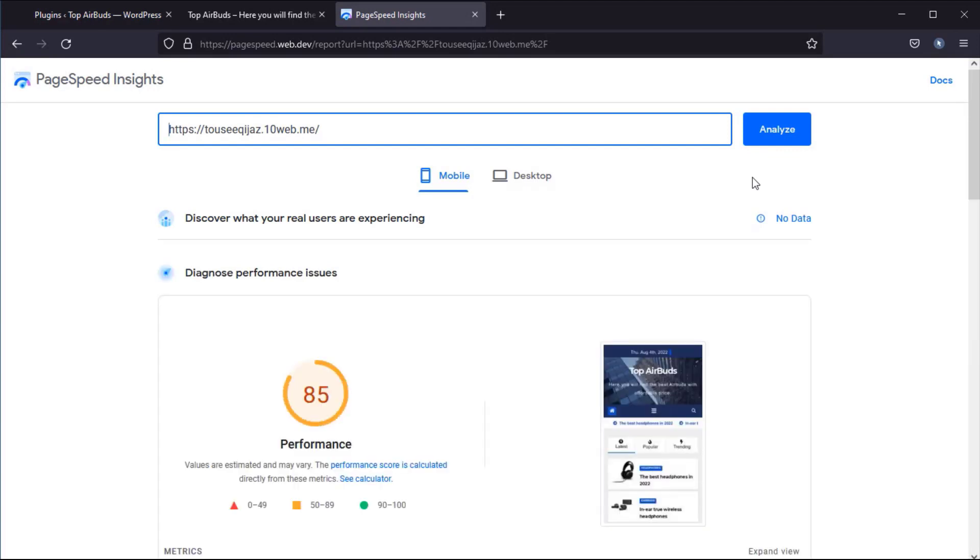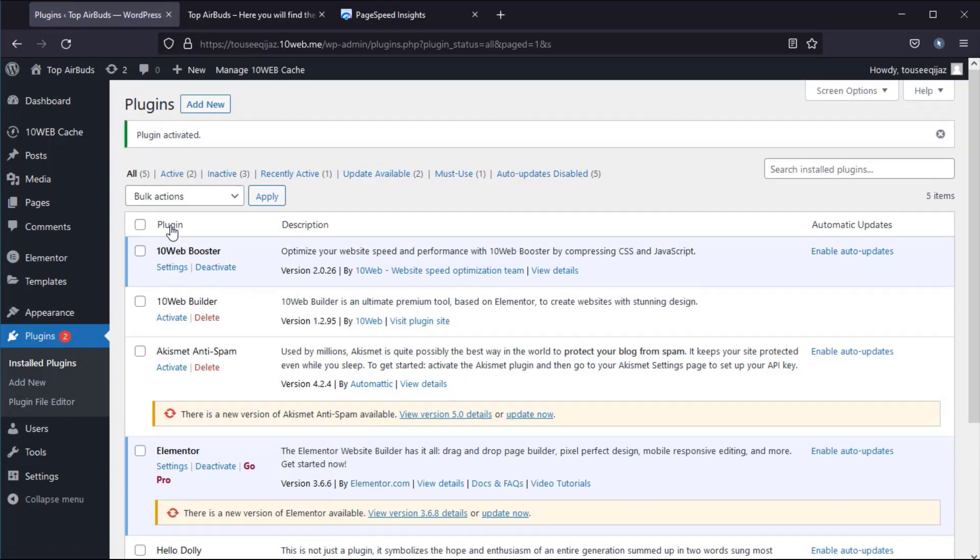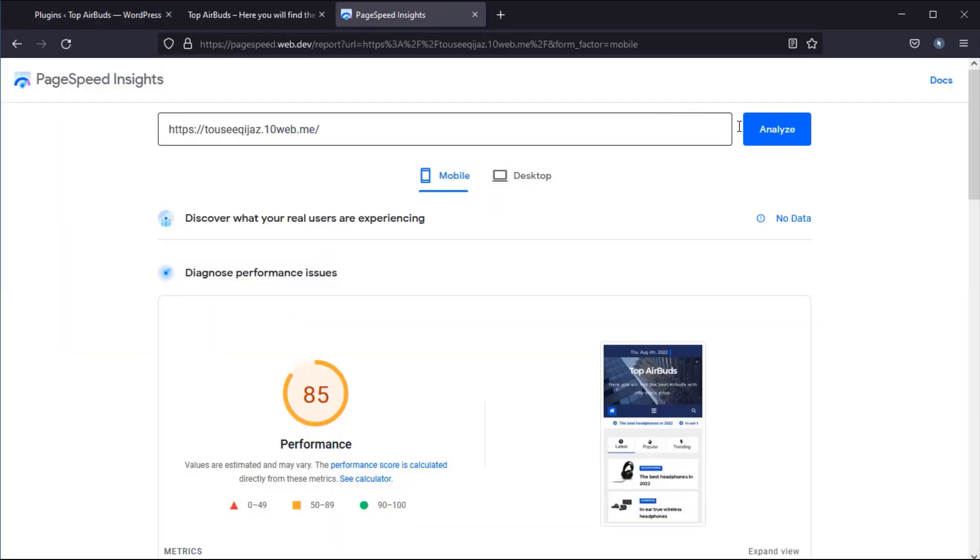As you can see, my website scored 85 without activating the plugin. Now I will activate the plugin and check my website speed score.